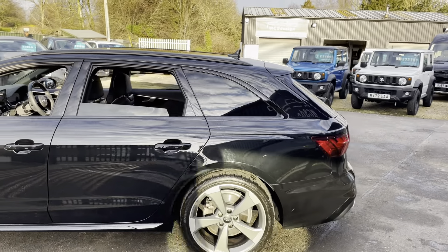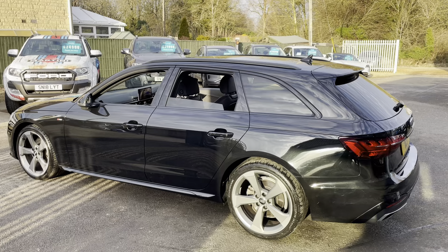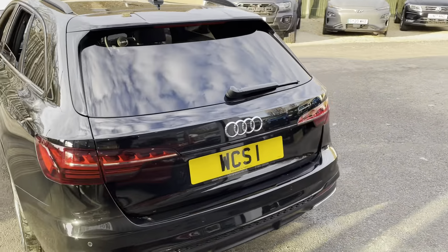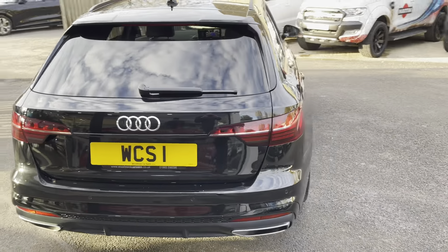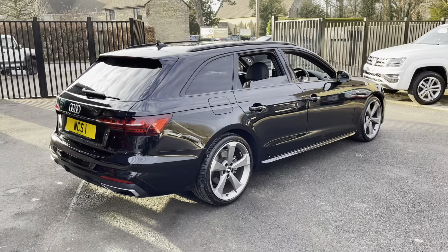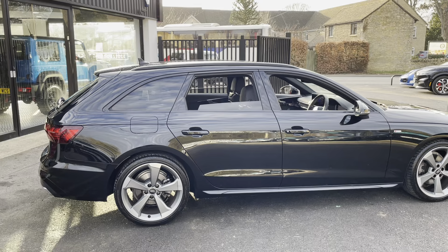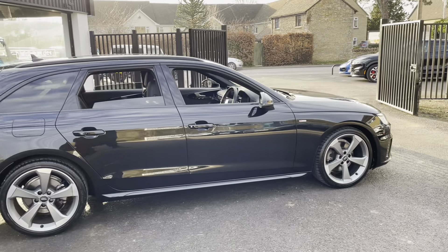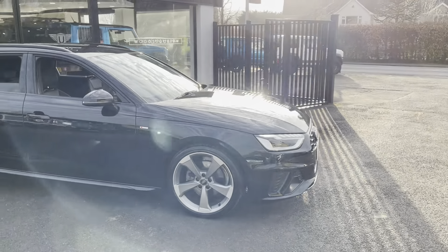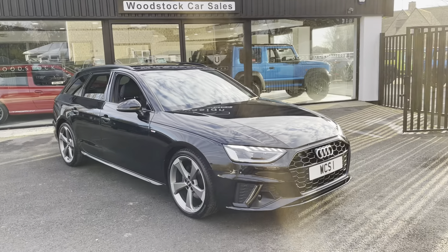I'll walk you around the car and give you an idea of condition and show a few features as well. It's a Black Edition spec, so that comes with the 19-inch rotor alloys, black around the window frames, privacy glass, the flat-bottom S-line steering wheel, and a few other features that I'll show you.